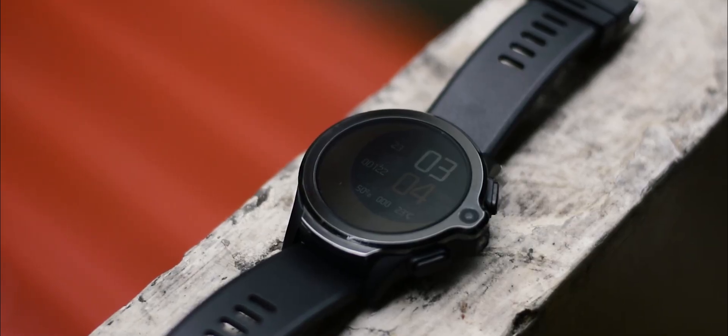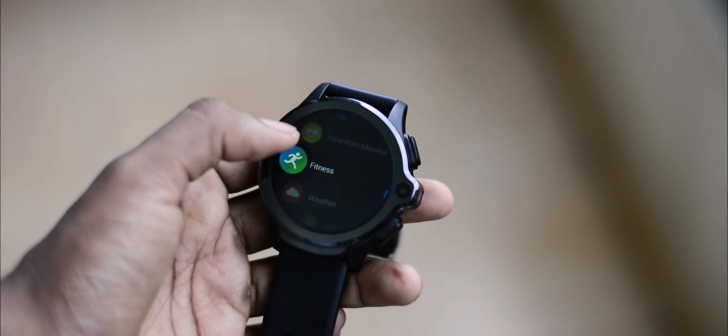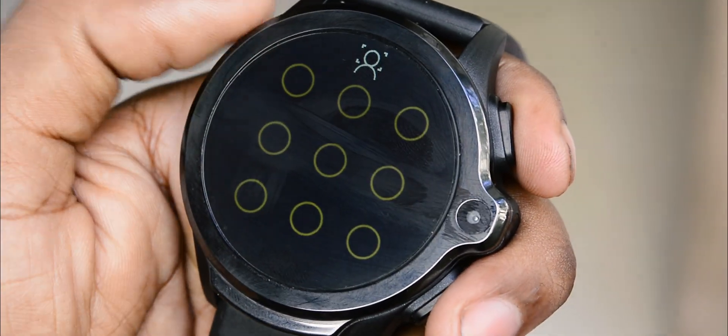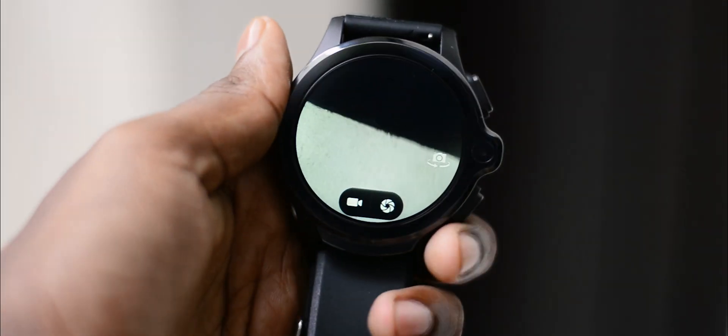The GPS on the Cospet Prime is really good and can track your steps accurately most of the time. There are 9 different sports modes which utilize the GPS properly. The Cospet Prime also supports face unlock, which is new for a smartwatch. The cameras are used for this function, so I won't say it's the most secure, but it works well.